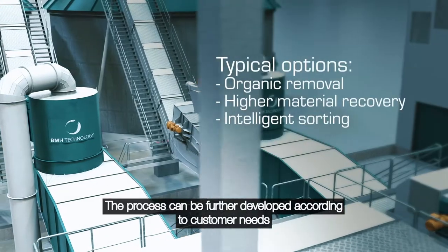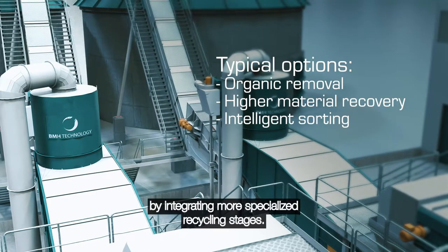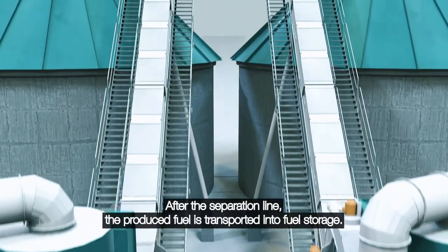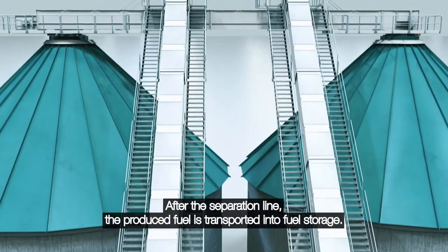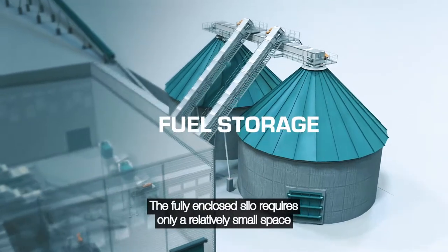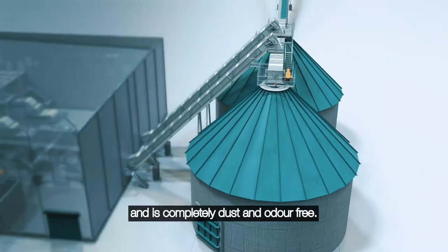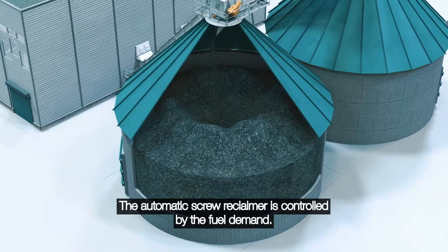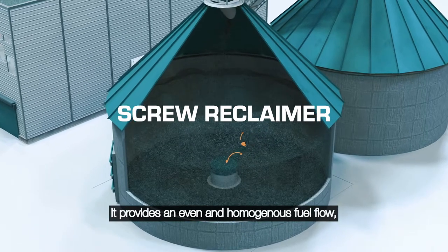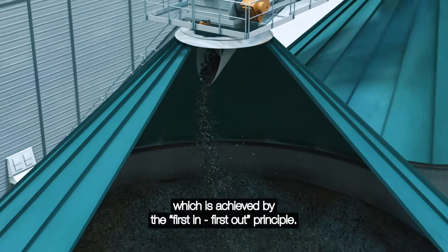The process can be further developed according to customer needs by integrating more specialised recycling stages. After the separation line, the produced fuel is transported into fuel storage. The fully enclosed silo requires only a relatively small space and is completely dust and odour-free. The automatic screw reclaimer is controlled by the fuel demand. It provides an even and homogenous fuel flow, which is achieved by the first-in, first-out principle.